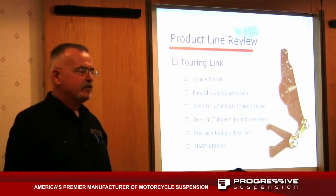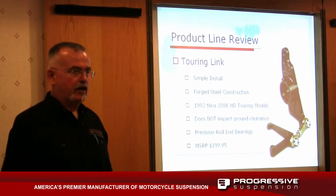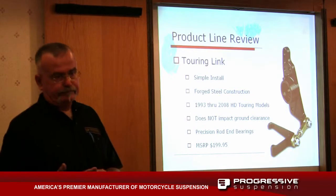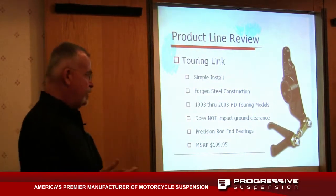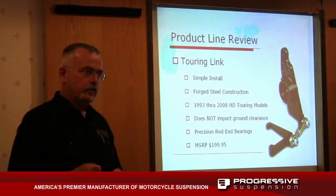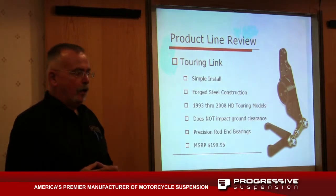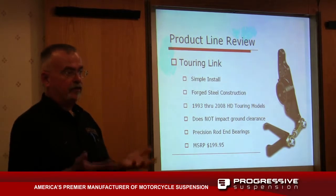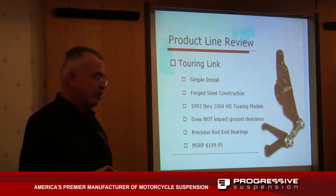That's what led us to develop this. There are a number of systems out there and they all work — it's just a different way to solve a problem. But those other systems are more expensive, running four or five hundred dollars or more. They have a triangulation arrangement beneath the transmission pan that creates a ground clearance issue, so when you corner aggressively that tends to scrape before the floorboards do. They also create a heat dam around the transmission pan and a lifting issue. This eliminates all of those.